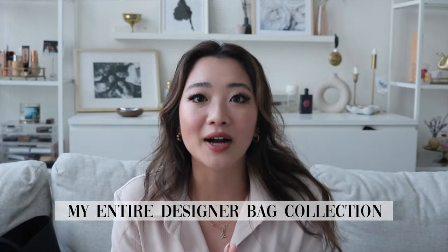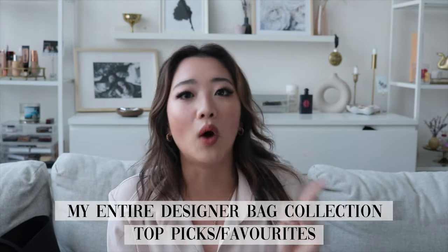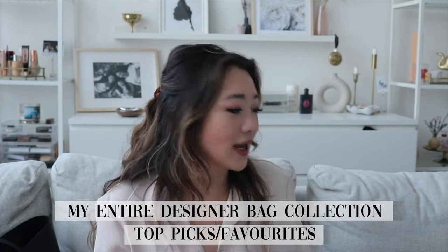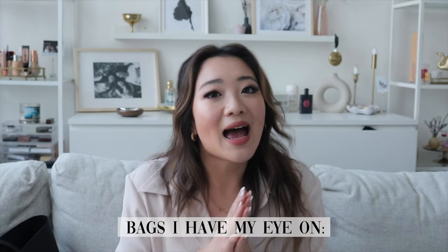To sum up this video: if I had to pick one bag and one bag only, it would be my Prada bag — in terms of ways to wear it, use, functionality, and size, it's it. My second runner-up is definitely my YSL belt bag; I literally cannot travel without it. And my third favorite is my LV backpack.